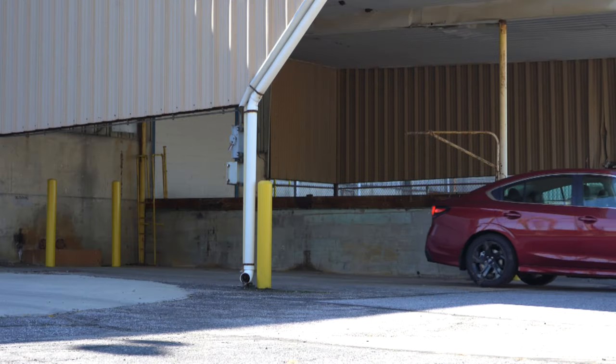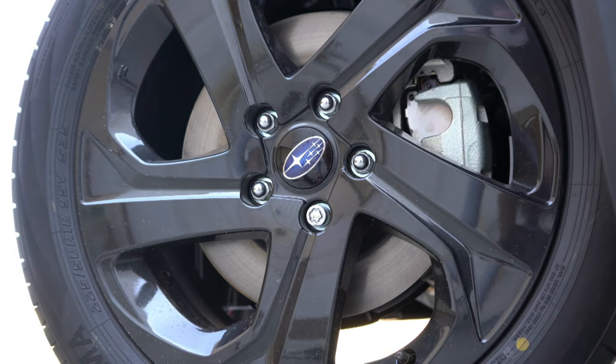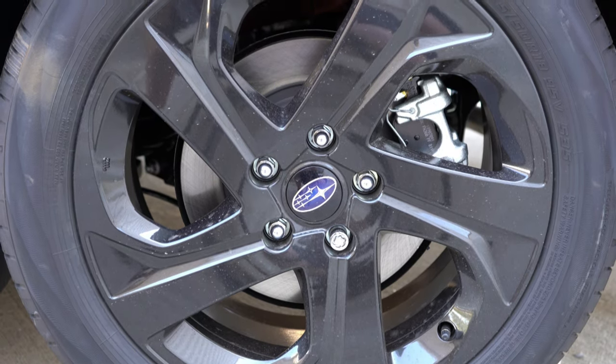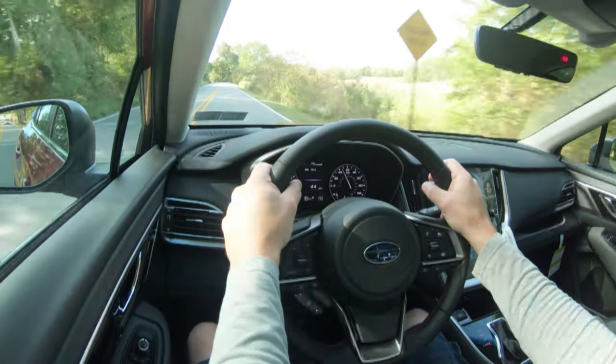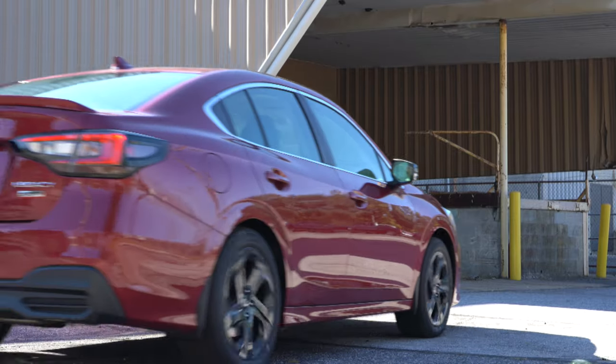Braking is equally important. Up front you'll find 12.4-inch ventilated front discs and in the back 11.8-inch rear discs. In my short test drive today there were definitely no issues coming to a stop — braking is on point.